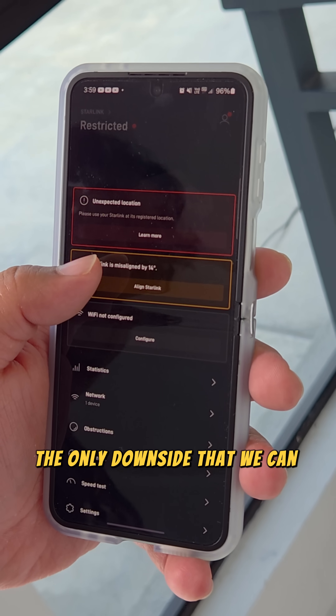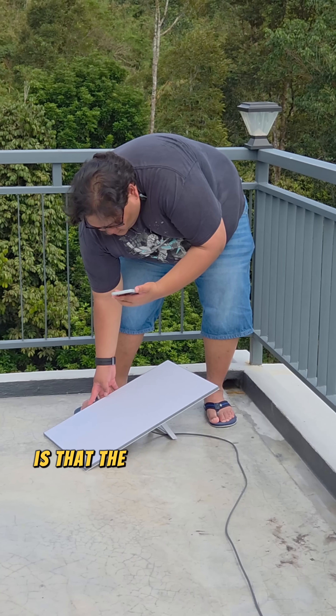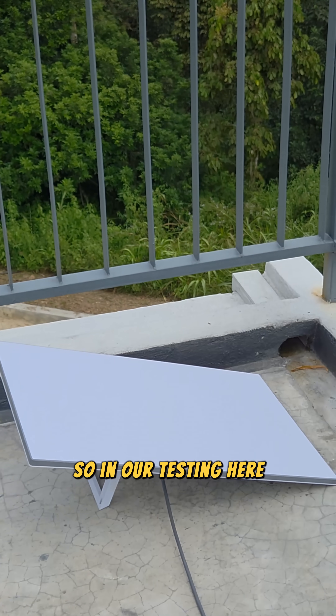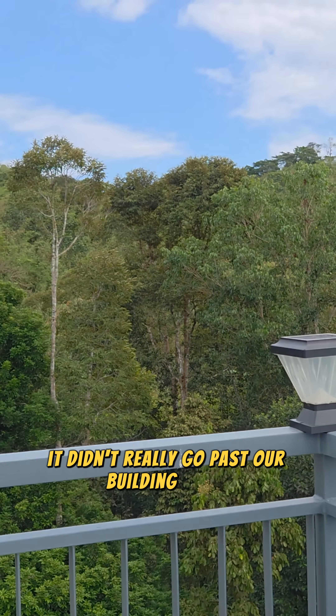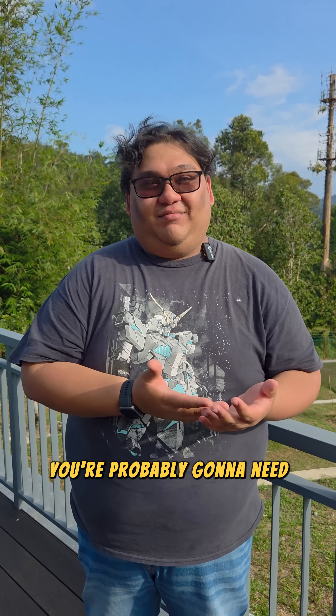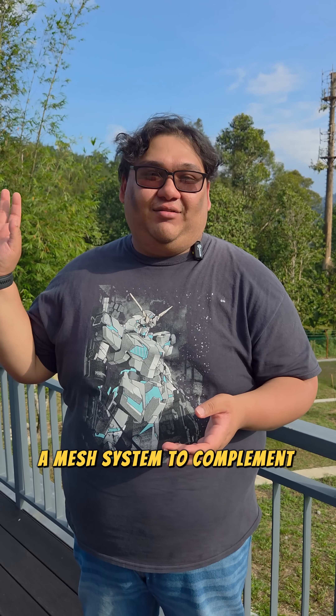The only downside that we can see of this system is that the Wi-Fi range doesn't really go that far. In our testing here, it didn't really go past our building itself, and because of that I think you're probably going to need a mesh system to complement the router that comes with the Starlink system.